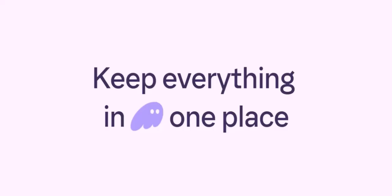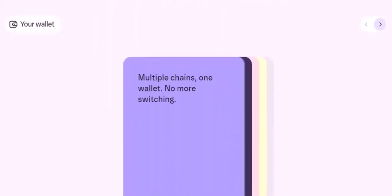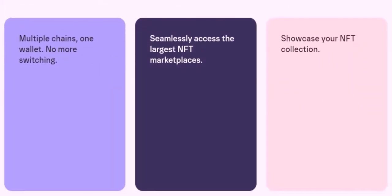Use a hardware wallet for extra security. While Phantom Wallet is secure, using a hardware wallet can provide an additional level of protection for your funds. Phantom Wallet is a reliable and user-friendly crypto wallet well-suited for both beginners and experienced crypto enthusiasts. By following best security practices, you can confidently use Phantom Wallet to manage your Solana-based assets. Thanks for watching and until next time.